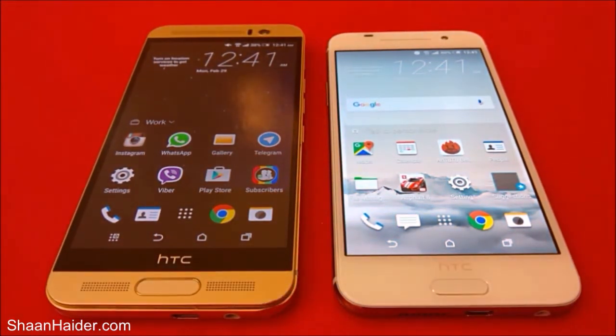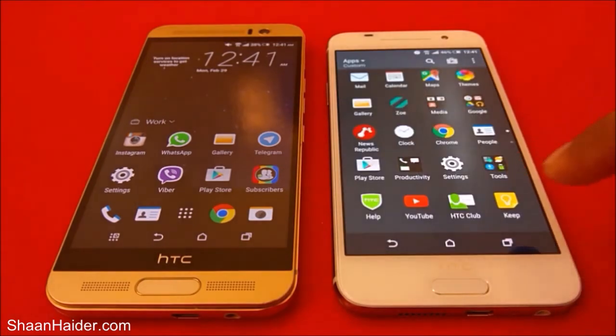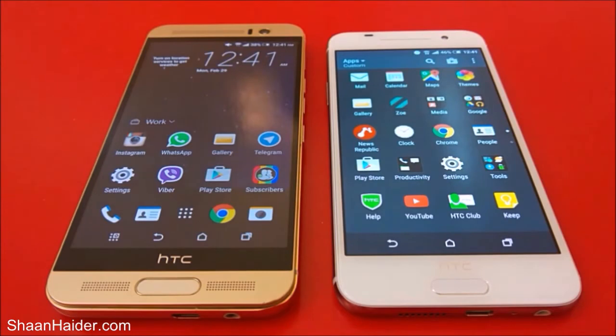In the first test, the winner was HTC One M9 Plus. Now let's open the Play Store and see which of these two smartphones reaches the Play Store home screen first. Both of these two devices are connected to the same Wi-Fi network, so they have the same internet speed.